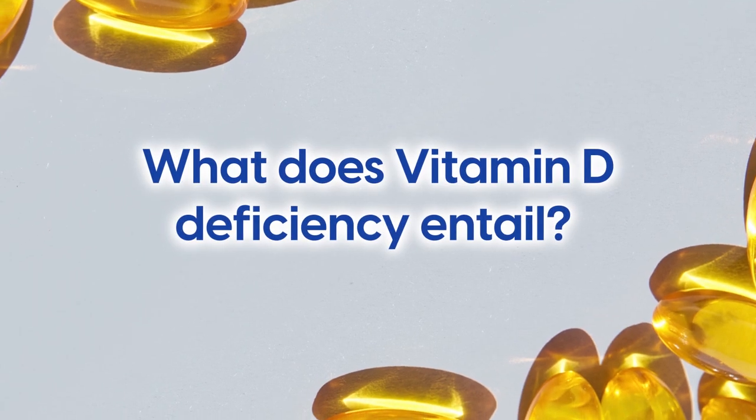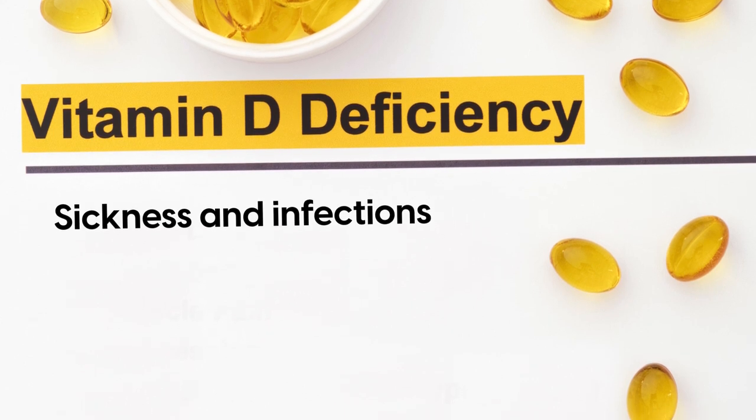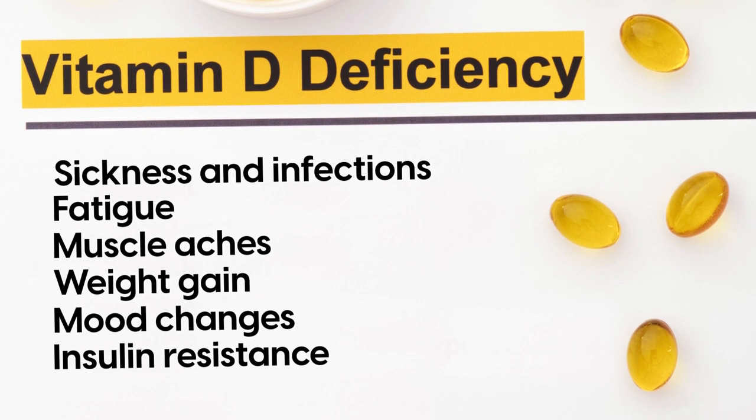So, what does vitamin D deficiency entail? Being deficient in vitamin D means that you may experience recurring sickness and infections, fatigue, muscle aches, weight gain, mood changes, and insulin resistance.